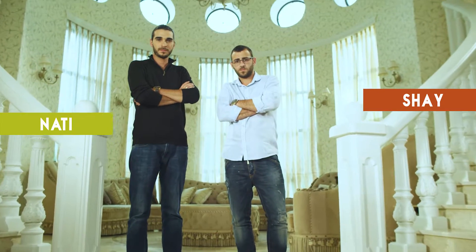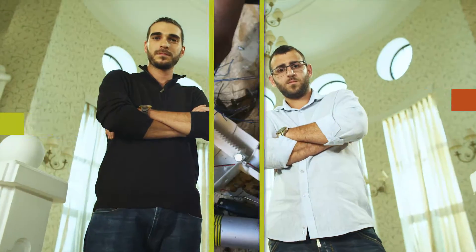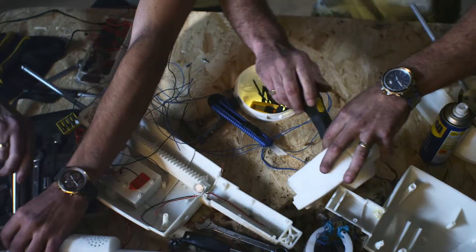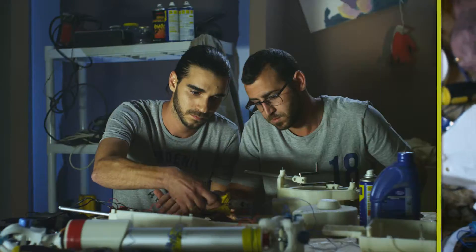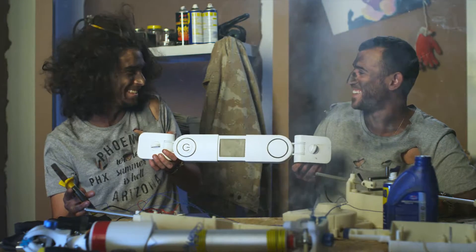Meet Shy and Nadi, two serious inventors by daylight and tired parents by night. For the past two years, Shy and Nadi developed their own extra hand with the assistance of top engineers and designers. After several prototypes, they managed to create what they were hoping for.